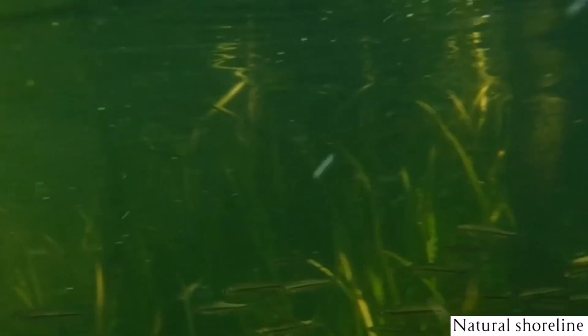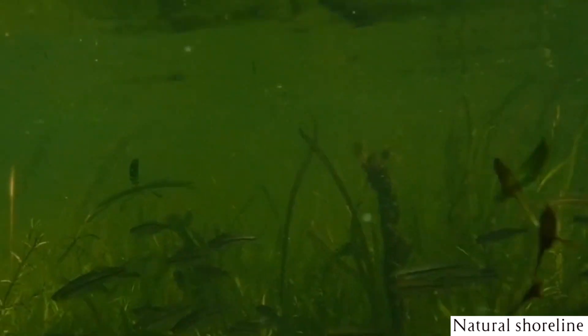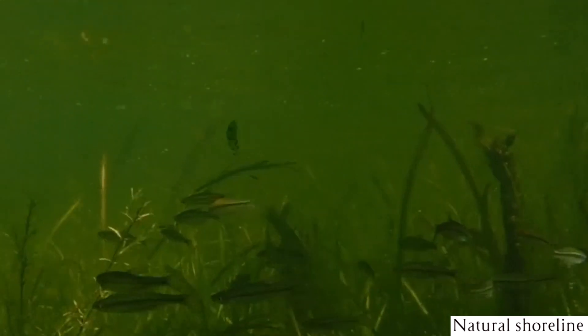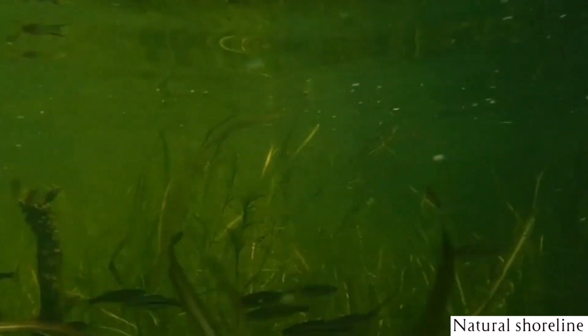Underwater woody debris is a healthy component of lake environments. Sunken logs, trees, branches, and root balls provide excellent habitat for wildlife, including fish, turtles, birds, and invertebrates.